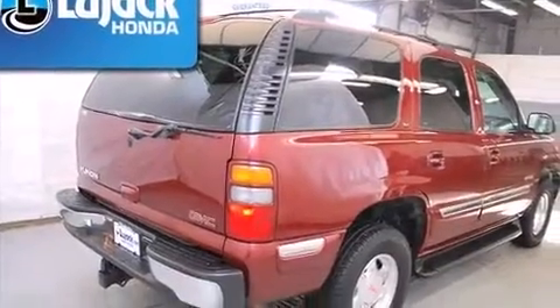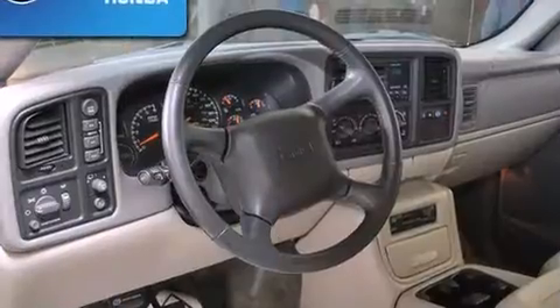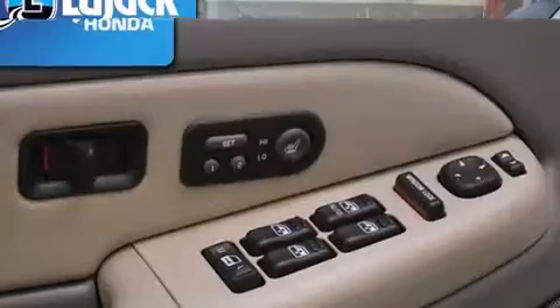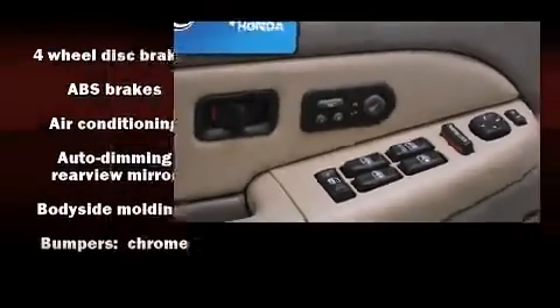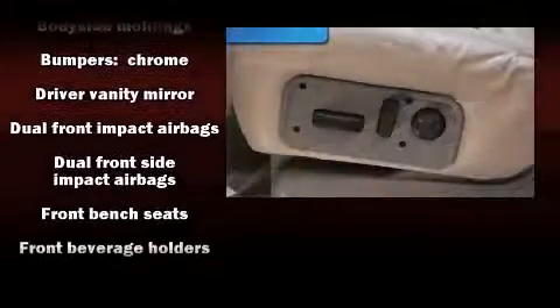Additional features include a roof rack and remote keyless entry. You and your passengers will enjoy the stereo system, which includes a CD player with AM/FM radio and nine speakers, providing excellent sound throughout the cabin.